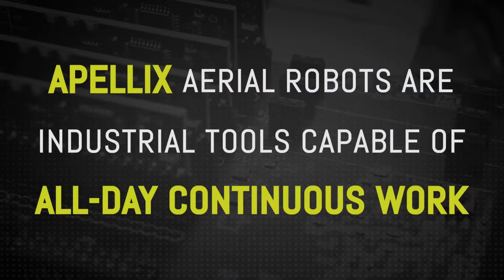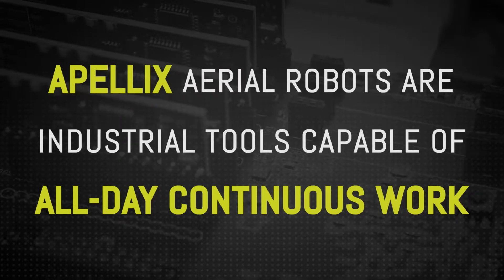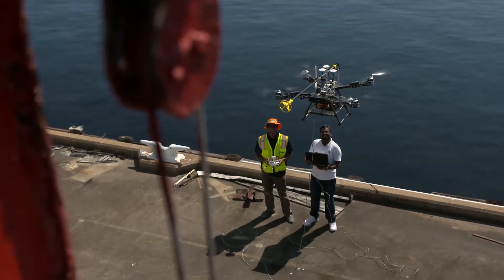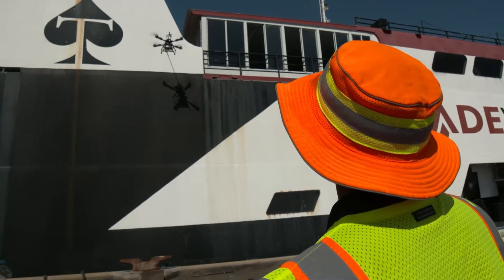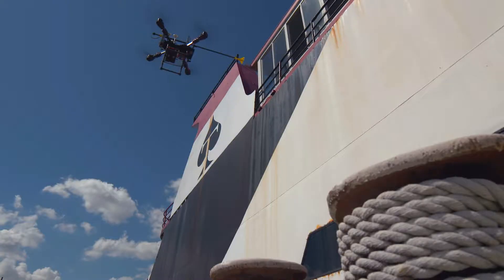Our Apellex-designed aerial robots serve as industrial tools capable of all-day continuous work via shore power. The easy-to-use Apellex Aerial Platform can be deployed by engineers in the field with minimal training and adapted to a variety of uses including cleaning, coating and non-destructive contact tests performed at heights and in confined spaces.